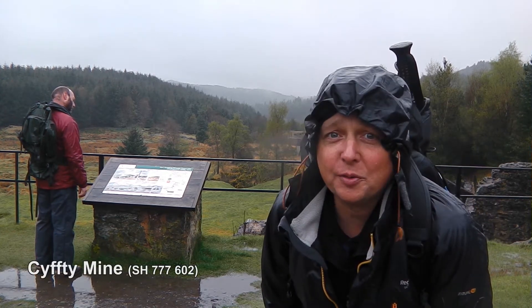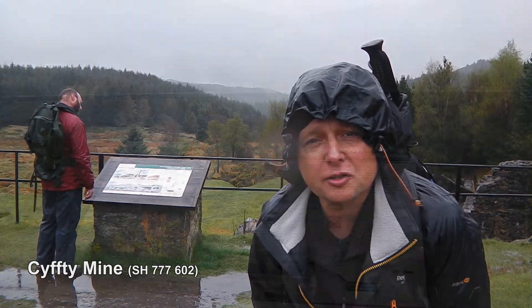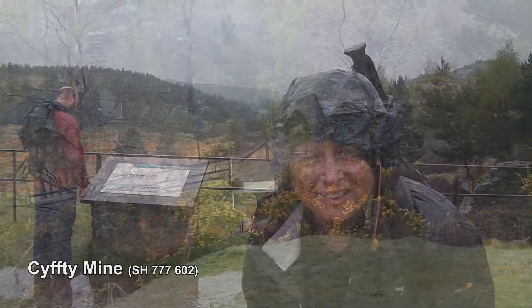This is Kuf du Mine, another one of those magnificent little mines hidden in the Gwidia Forest. The interesting thing about this one is that it connects underground to Park Mine, the mine that we were at earlier on.